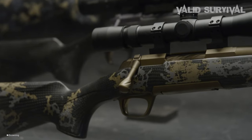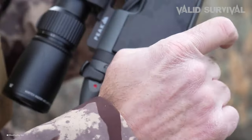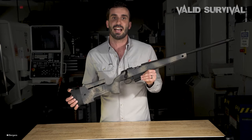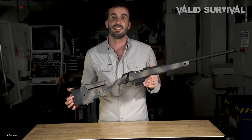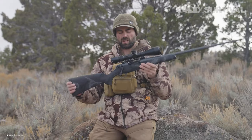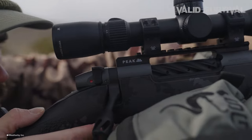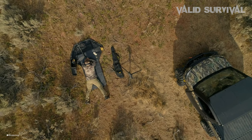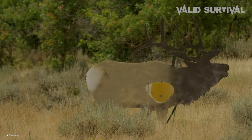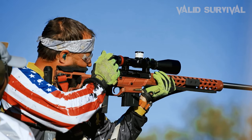From custom-built masterpieces to production rifles that perform exceptionally well out of the box, the most accurate hunting rifles ever made boast features such as finely tuned triggers, advanced stock designs for stability, and barrels crafted for unparalleled consistency. This pursuit of accuracy ensures that, whether for trophy hunting, managing wildlife populations, or competition, shooters can rely on their equipment to make the shot count when it matters most.